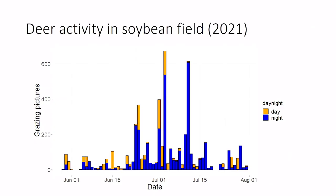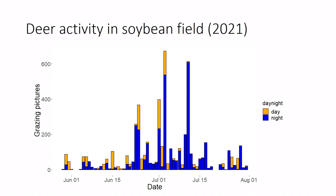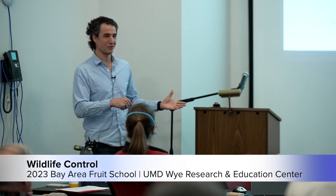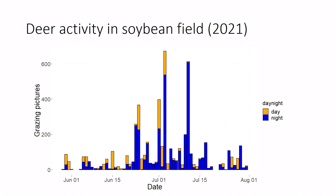We tracked deer activity in soybean fields using 10 game cameras placed across different variety plots. The height of bars shows how many pictures were taken each day — blue for nighttime, gold for daytime. You can quickly see most of this is happening at night, about 70% of damage occurring after dark. We also noticed spikes: about half the damage happened in just four or five nights of heavy grazing. We then overlaid rainfall data to investigate.